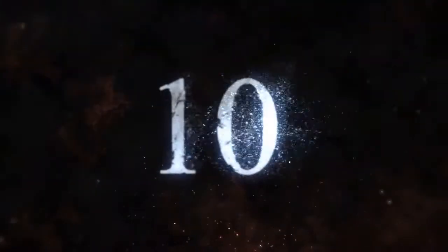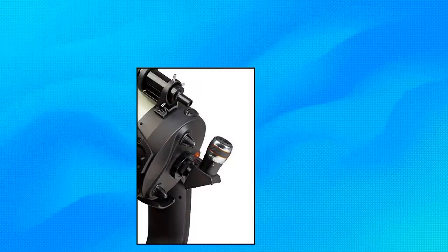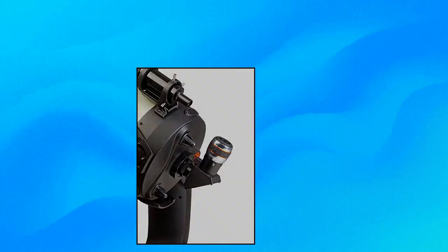Celestron Luminos 19 millimeter eyepiece: enjoy wide 82-degree views with Celestron Luminos eyepieces. Retractable eye cup pops up when you need it and drops down when you don't. Sturdy anodized aluminum barrels are threaded for filters, and a rubber grip keeps the eyepiece securely in your hands even when it's cold or you have gloves on.